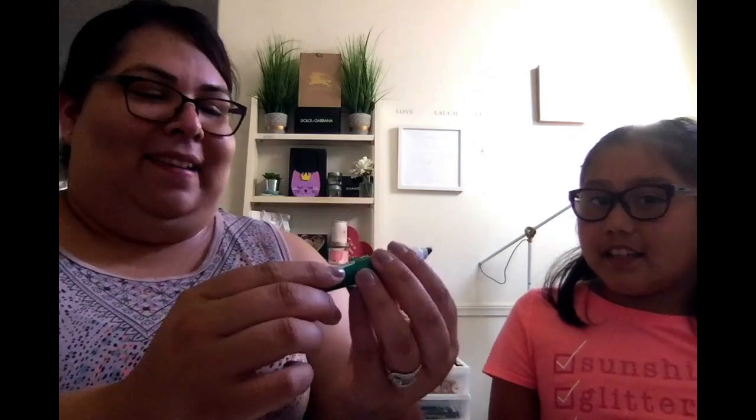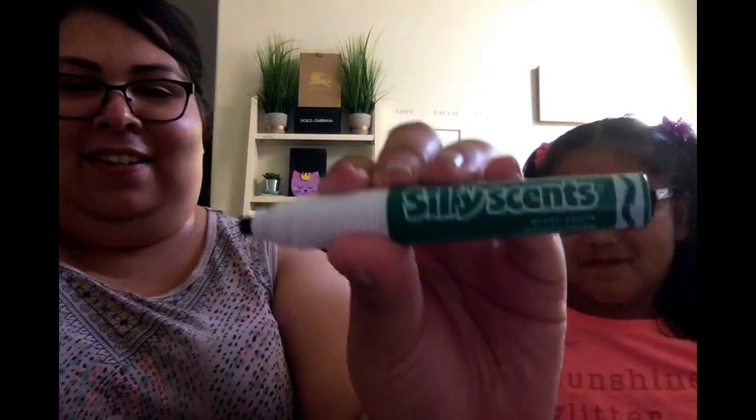Green apple! Nina loves green apple. And Nina loves green apple Jolly Ranchers — those are super good. Ooh, let's see. Oh yeah, this is Nina's favorite. Green apple! I'm going to use this one all the time.